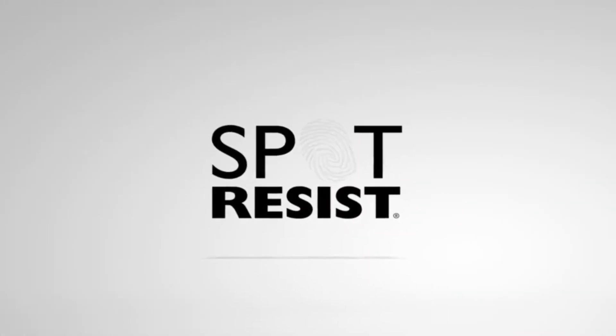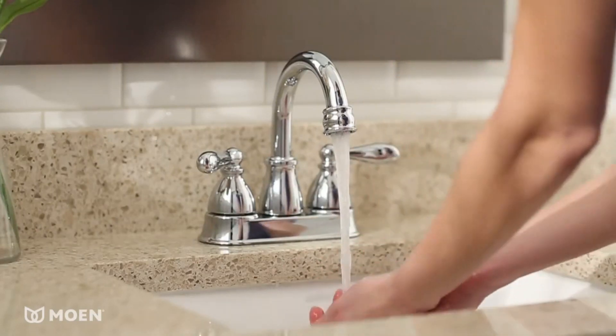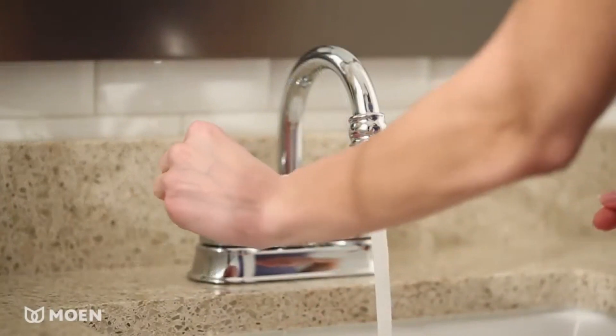Available in three finishes, including a unique spot resist brushed nickel, meaning fewer water spots and fingerprints to clean. Like most Moen bathroom sink faucets, the Caldwell meets EPA WaterSense criteria, helping you save water without sacrificing performance.